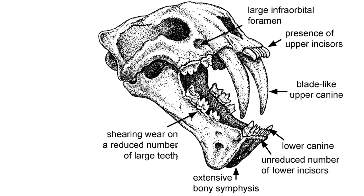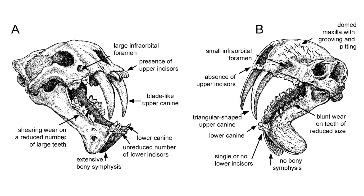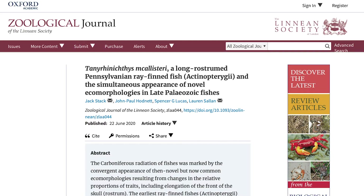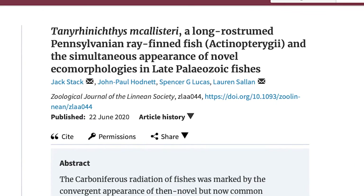We start this bulletin with several stories about trends in evolution. First up, two stories about convergence, where a body plan has been independently evolved several times.